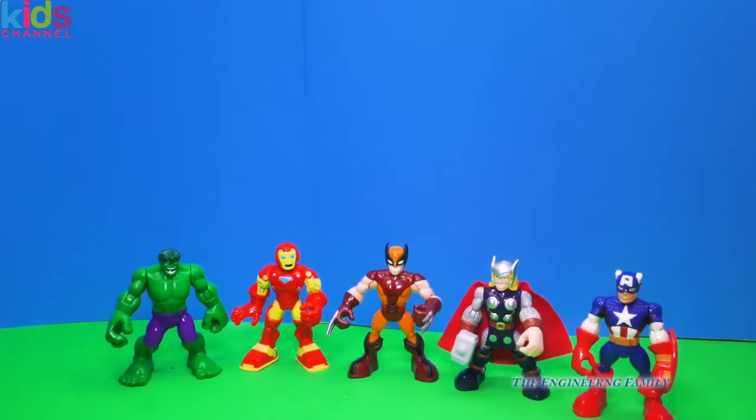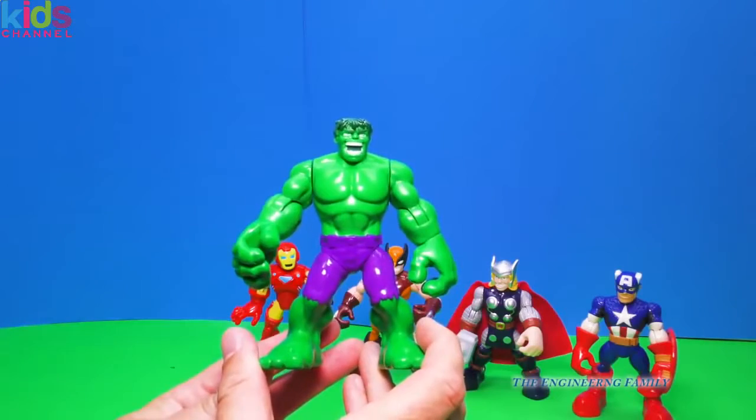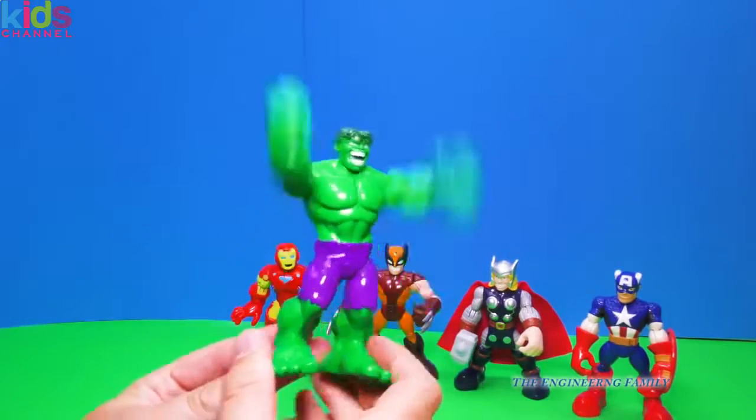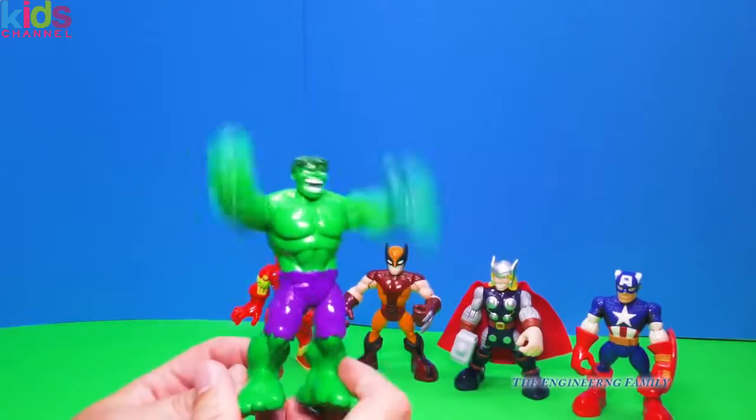I've opened the box, so let's look at them. First we've got the Incredible Hulk — watch what happens when we push his legs together. Whoa! Watch out! Incredible Hulk is looking like he could do some damage, doesn't he?